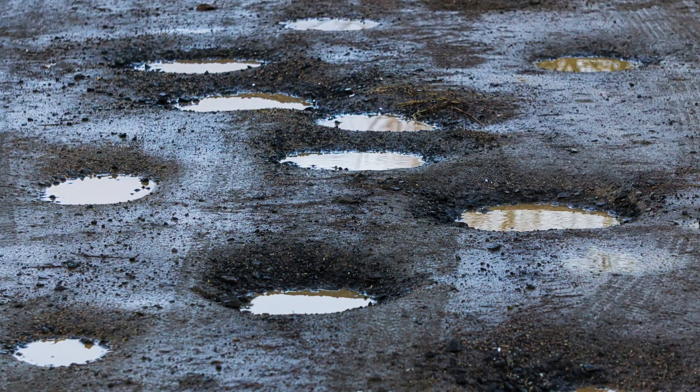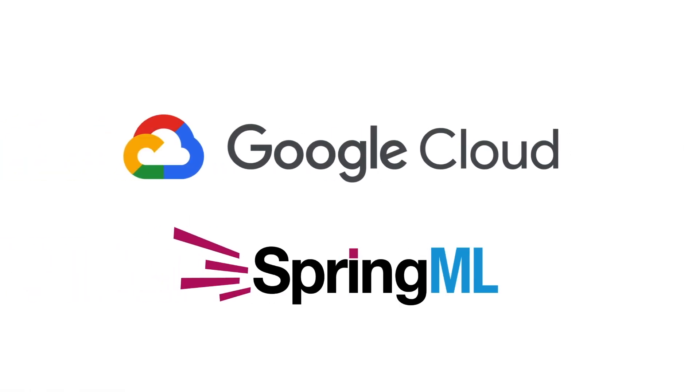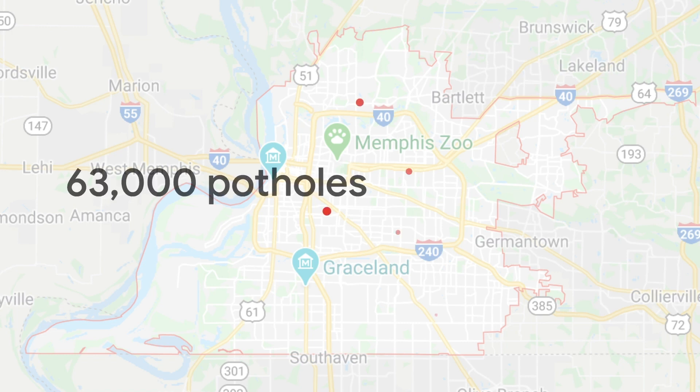I'm Max Altenstall, and today we'll explore how Memphis, with some help from SpringML and Google Cloud, came up with an automated, scalable system to help them combat their pothole problem. In one year, Memphis repaired over 63,000 potholes, so we're talking about a ton of work and a huge effort required to locate them throughout the city.